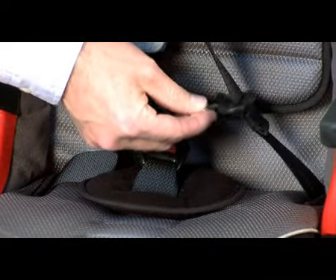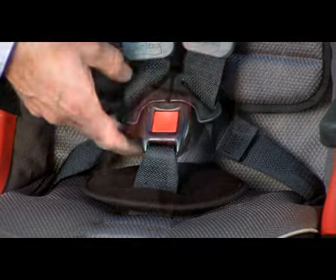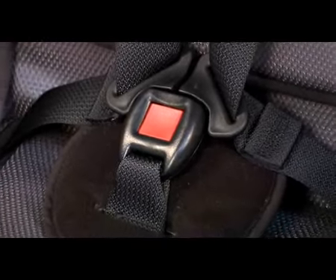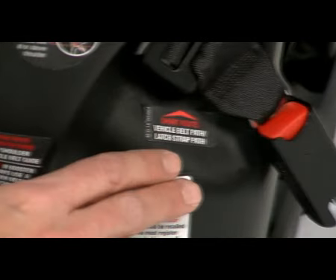The tangle-free 5-point harness features sewn-in buckle stops to prevent the harness buckles from sliding down under your child, helping make daily use easier and safer. A secure installation is easy to achieve thanks to the large contoured belt paths, premium latch connectors, and multiple installation options.